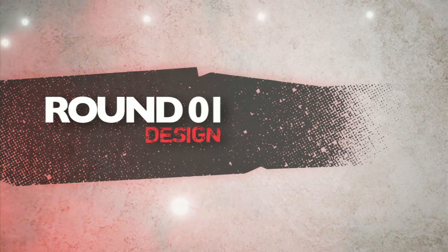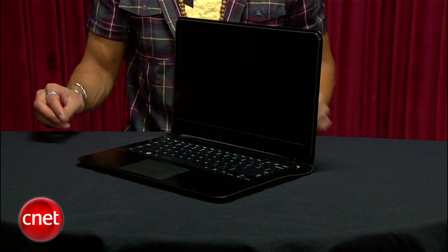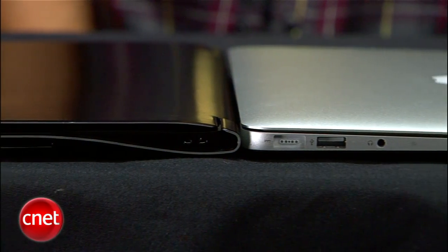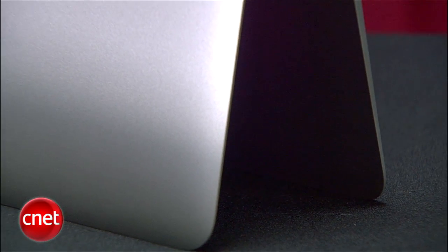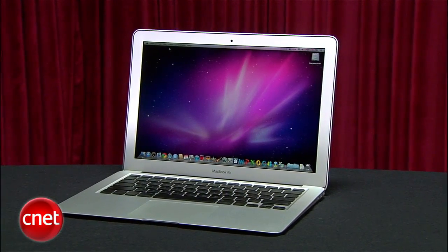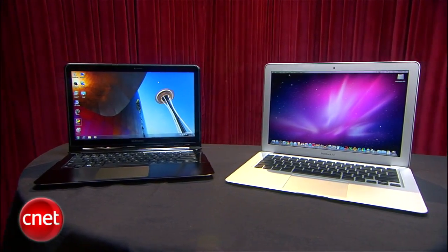Round one is design. Samsung's 9 Series looks like a piece of modern art with its gorgeous wrapped sheet metal design. Its plastic bezel is a fingerprint magnet, but its thinnest point is 0.02 inches thinner than the Air's thickest point. There's still nothing on this planet that can match the superior design of Apple's unibody MacBook Air — its blade design is super thin, lightweight, and sturdy. Both laptops are amazing, but Apple is still a cut above. It gets a perfect 5 and the 9 Series gets a 4.3.